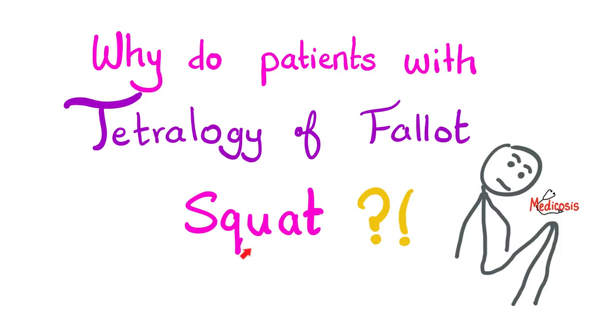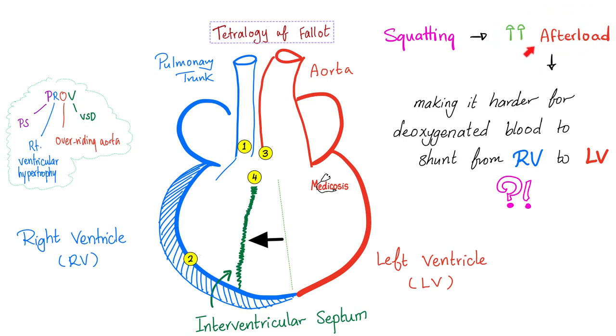Why do patients with Tetralogy of Fallot squat? When you squat, you increase the afterload — the resistance the blood encounters in the aorta after the heart pumps. Squatting increases the pressure in front of the heart. From the perspective of the blood in the right ventricle: in the good old days it had the option to go to the pulmonary artery or to the aorta through the VSD, but now with increased afterload it's harder to go to the aorta. So blood will travel its normal path to the pulmonary artery and then to the lungs — less shunting and therefore less cyanosis. That's why the baby squats.